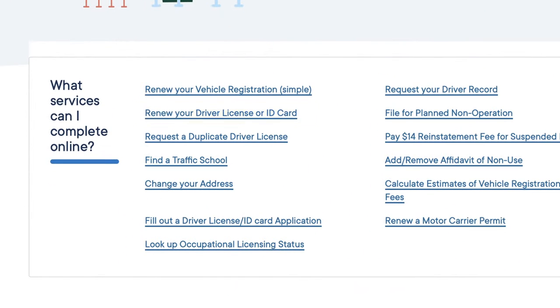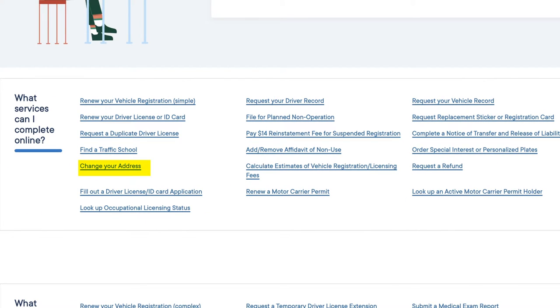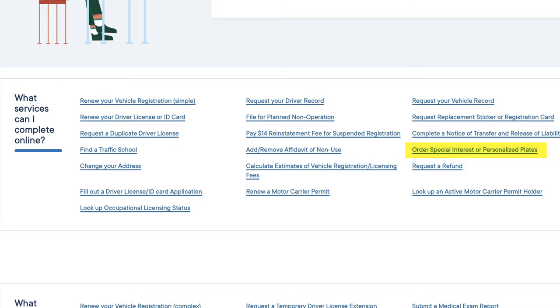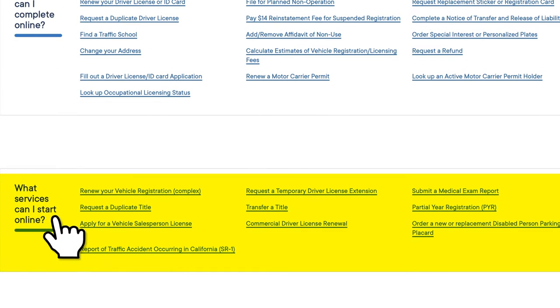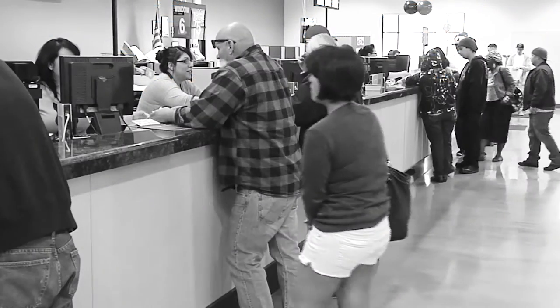For example, you can renew your driver's license, ID card, and vehicle registration, request a replacement license plate sticker or registration card, and even change your address and order special interest or personalized license plates. We've also enhanced our online services so you can complete transactions online — transactions that used to require an office visit.